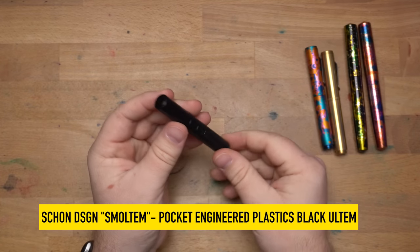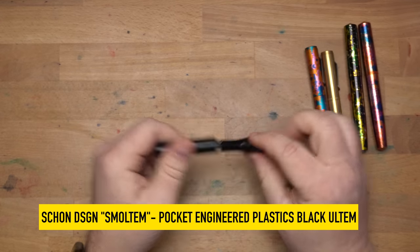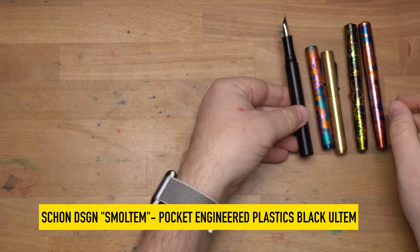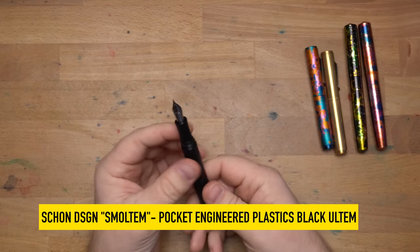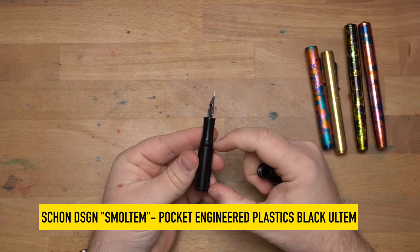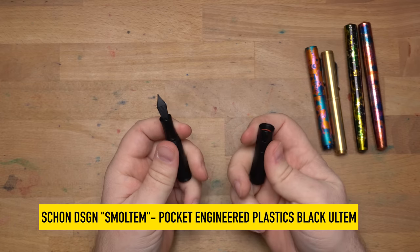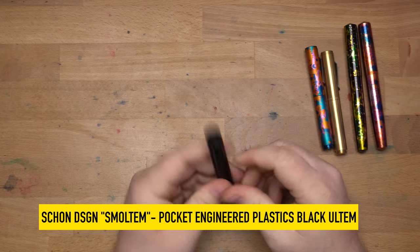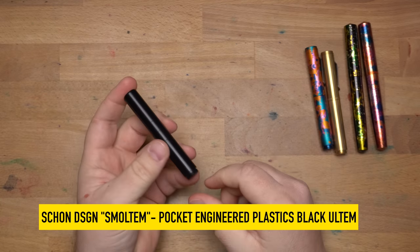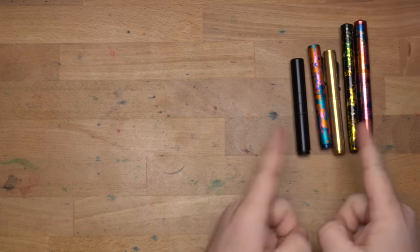Here's the last Schoen pen — the Schoen Design Smoltum, made of Altum in black. He also makes it in amber. It's a little pocket pen, but with the back screwed on it's actually kind of the biggest pen he makes. It's very light, and I eyedropper it — filling the entire barrel with ink. I have a fine nib in it and haven't even gone through my first fill yet despite using it quite a bit. It lives on my desk or gets thrown in my pocket for fountain pen carry, and because it's Altum, it's tough as nails.